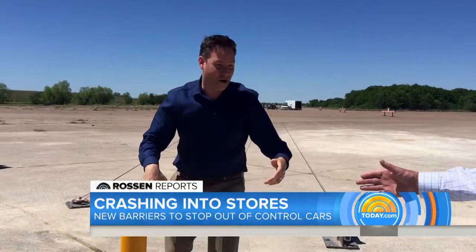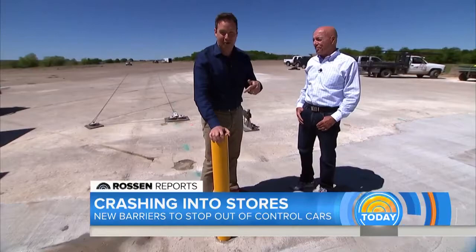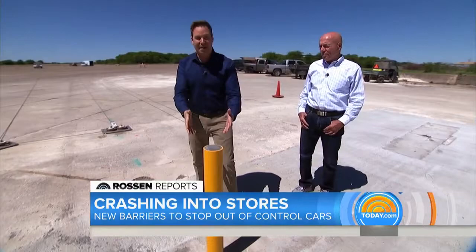Mike Schramm with Traffic Guard explains that these barriers fail repeatedly across the United States. We're at Texas A&M's Transportation Institute, where they're doing crash tests. We have a crash test car about 200 yards down that way. They're going to fling that car into the barrier at about 20 miles per hour — parking lot speed — to see what happens.